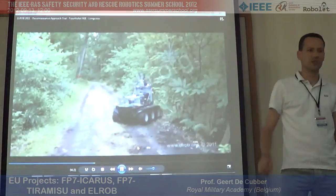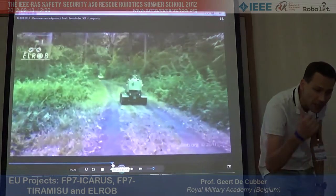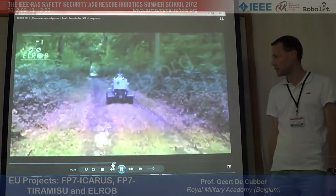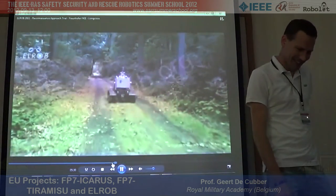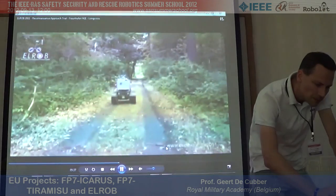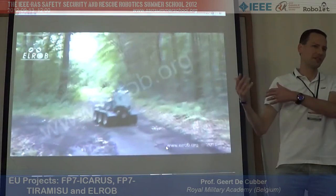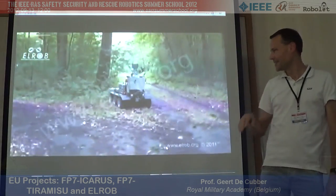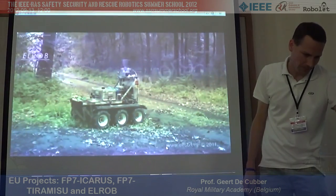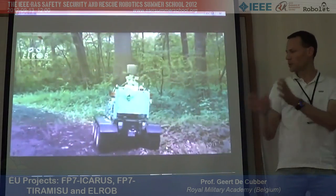The robots can also be asked to go inside buildings to inspect. The videos are on YouTube. With the high trees, lots of teams had problems with GPS dropping out — they assumed GPS would always be available, but it wasn't.